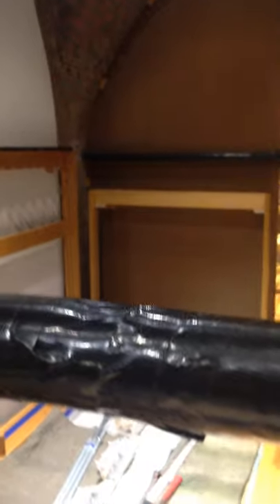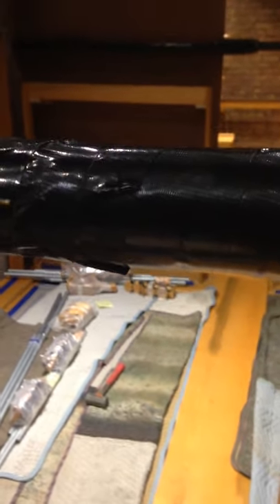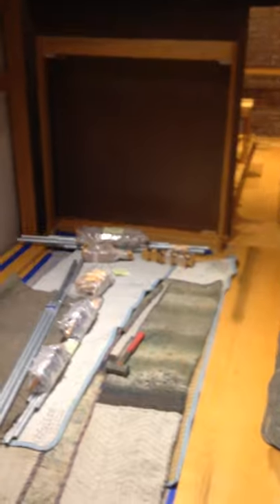They've gotten a tremendous amount done, as you can see, in basically eight to ten days of work. This is a lot of heavy lifting that's been done here.